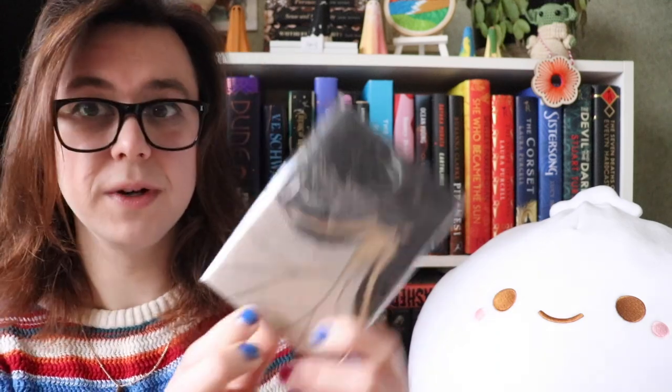And this is the notebook. It's pretty. On the back there's a quote from Edna St. Vincent Millay: 'My candle burns at both ends. It will not last the night. But ah, my foes and oh, my friends, it gives a lovely light.' I like that. That's lovely.